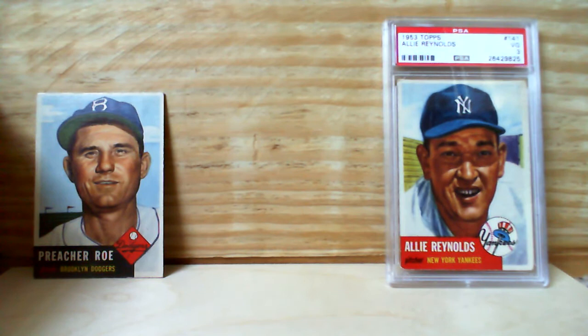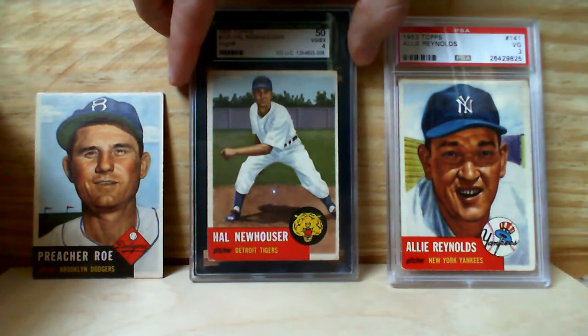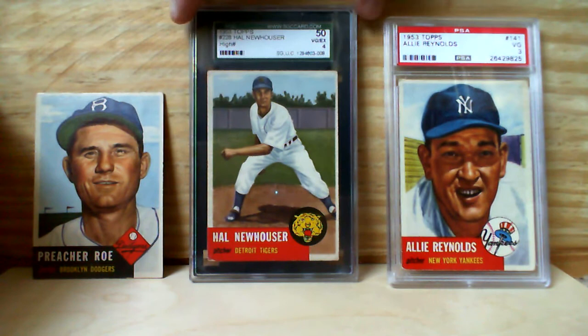Next up for our pitchers additions for 1953 Topps, we've got Detroit Tigers great and Hall of Famer Hal Newhauser. This is a good-looking VGX SGC graded — very good to excellent. A little off-center, but not too bad for how nice the colors are and how vibrant the card is.